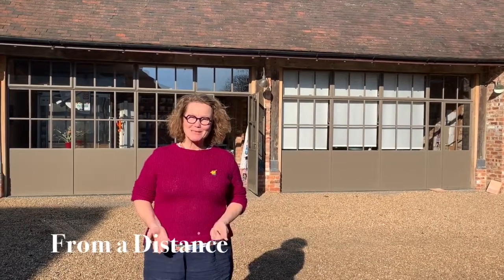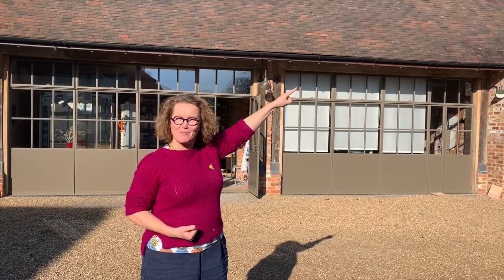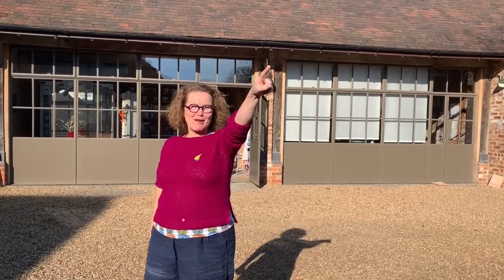Hello, welcome to my studio in Kent. Broadstairs, Ramsgate and Margate is about eight miles that way, London's about 71 miles that way and Canterbury's about nine miles that way.